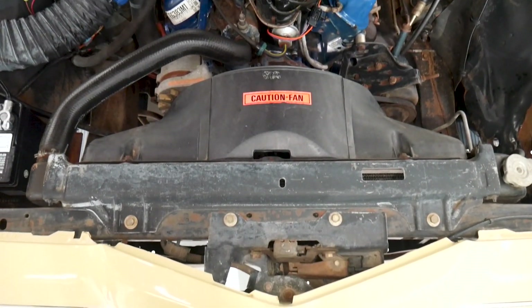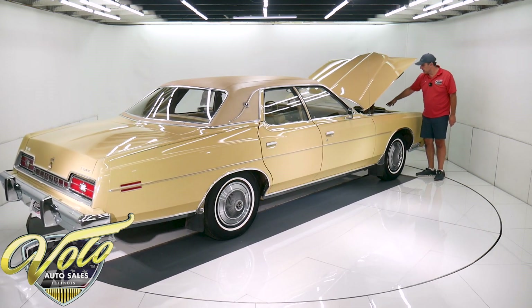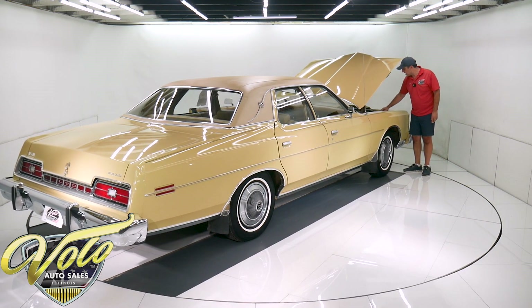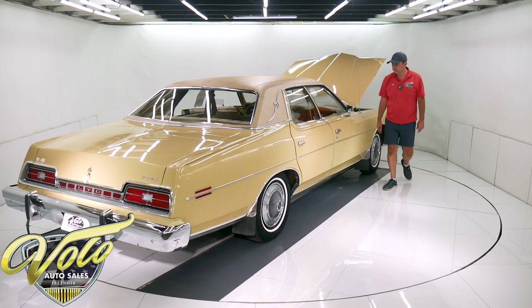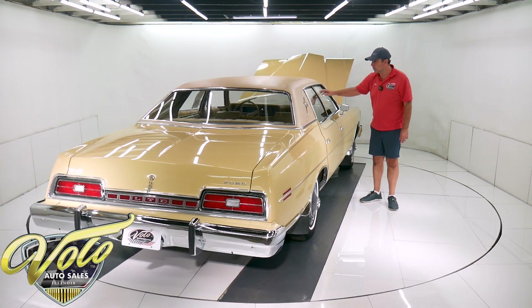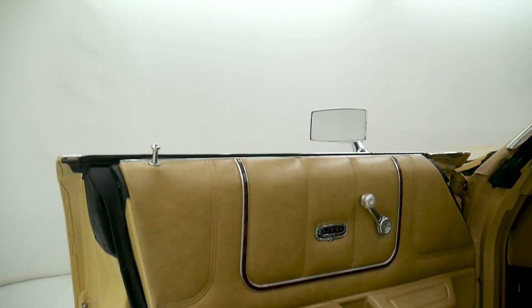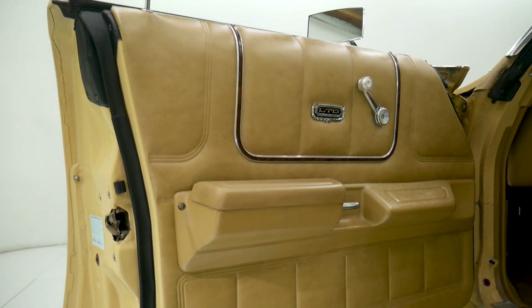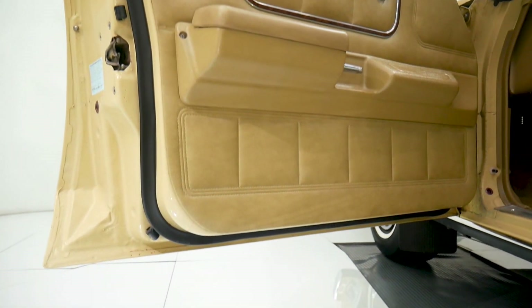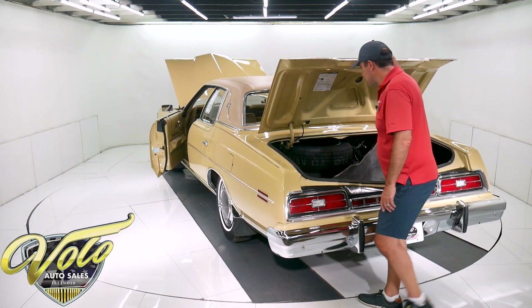351 two-barrel, complete air cleaner assembly, shroud, original hoses and clamps. Looks like they changed the battery and one battery cable. This is the EPA emission sticker still in the window. The glass is crystal clear. Door jams are mint. The rubber is still soft — that's another thing that just happens from age; the rubber can get all hard and brittle and cracking. That's not on this car.